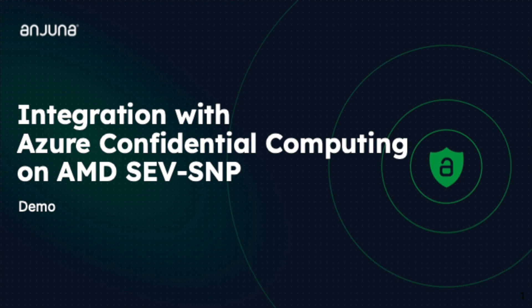Welcome everyone. In this short video, I am excited to demonstrate Injuna's newest capabilities for Azure's Confidential Computing powered by AMD Secure Encrypted Virtualization with Secure Nested Paging. Let's dive in.